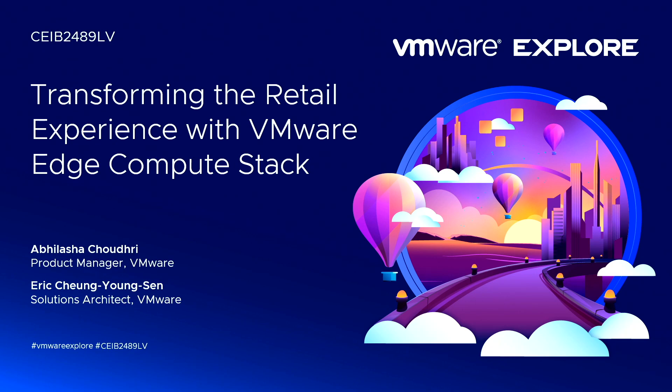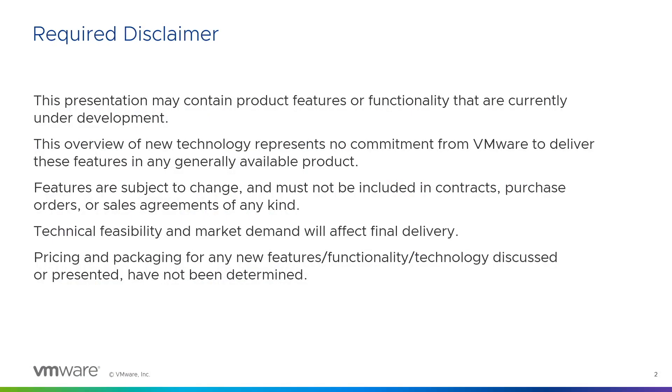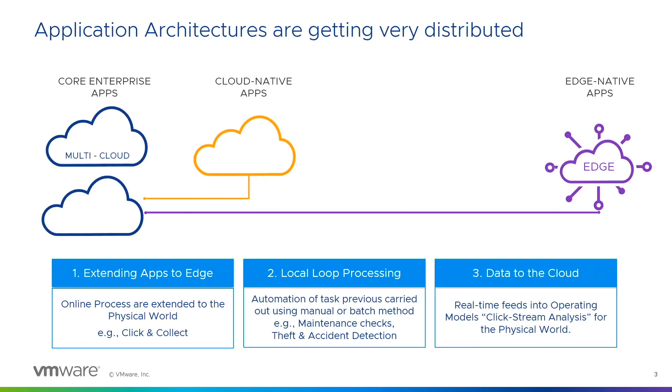Keeping that in mind, when we talk about your Edge Compute Stack — and some disclaimers, this presentation may contain content you've seen in other presentations of ours already — Gartner predicts that by 2025, 50% of our data will be generated outside of the Edge, outside a data center or a cloud. This represents application architectures getting very distributed, from the cloud to the Edge.